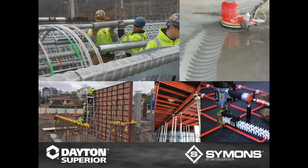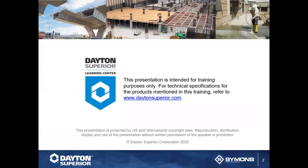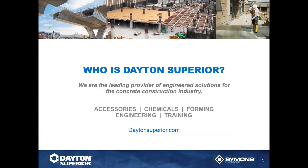This presentation is intended for training purposes only. For anything dealing with technical specifications or products mentioned, please refer to daytonsuperior.com where you can find technical data sheets, safety data sheets, and other important resources.